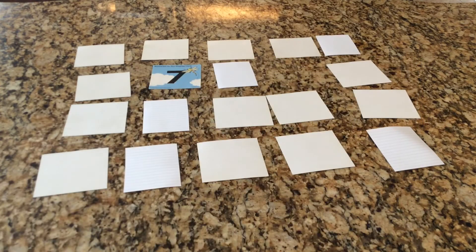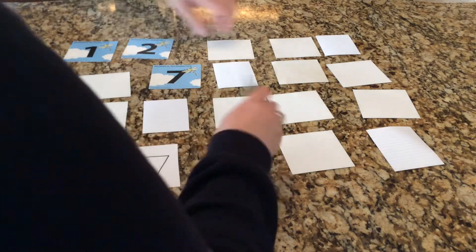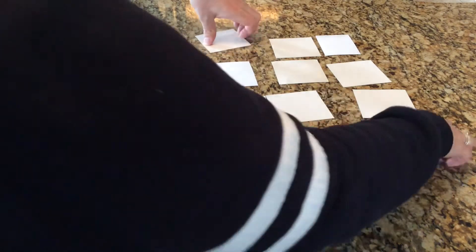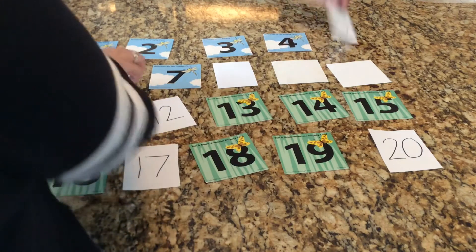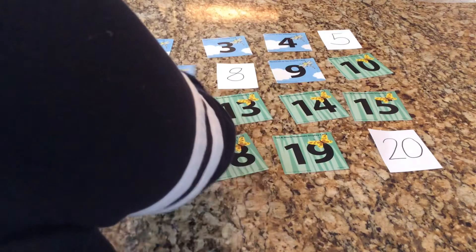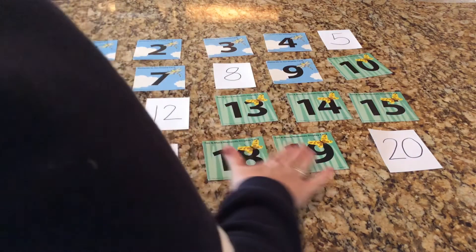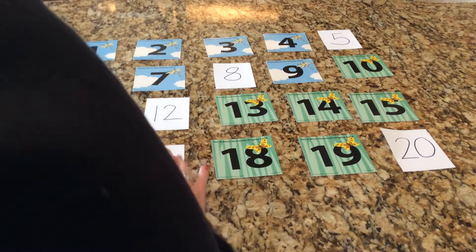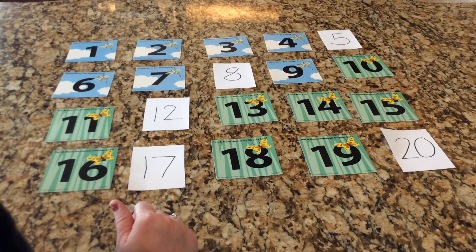He pulls the number out of the pocket — it is nine! We're going to try one more time to get him; this is our last round. He is so good at this guessing game. Let's flip them all over, and remember boys and girls, please help me know which cards to flip over depending on his number questions.